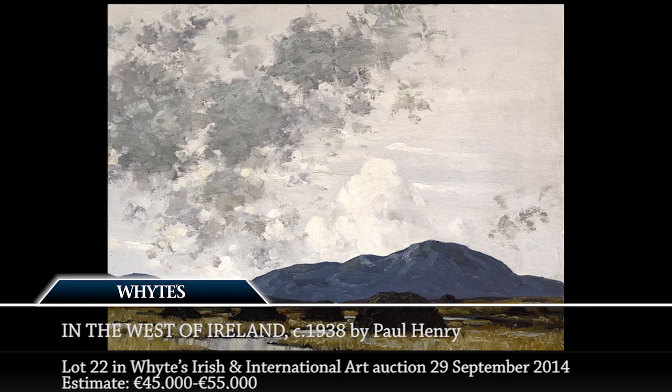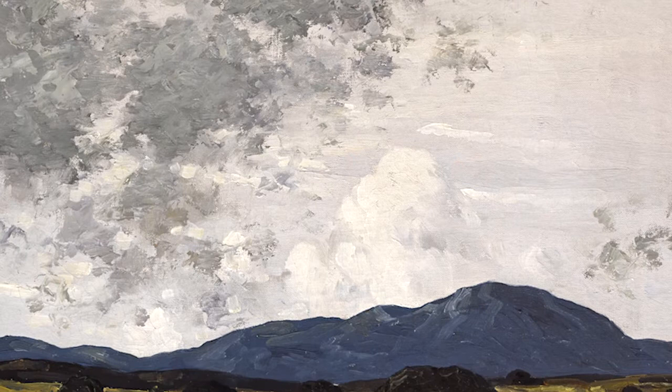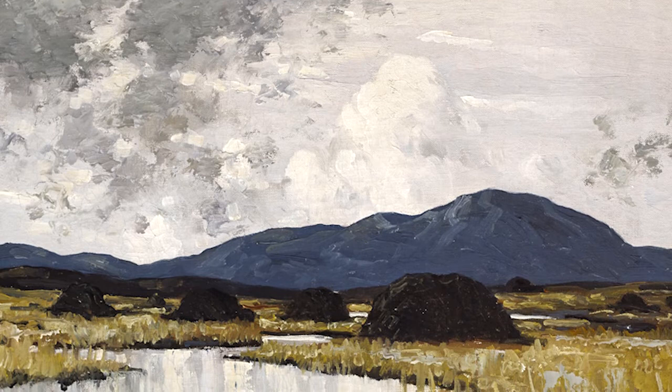The aunt purchased an original oil — this is the very one — and the writer describes how they were content to acquire one of his unsigned prints. It was a very shrewd purchase by the aunt because this painting has stood the test of time, and indeed Paul Henry's works remain the most sought after and the most important of all Irish landscapes of the 20th century.